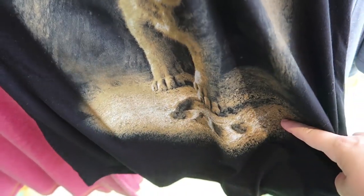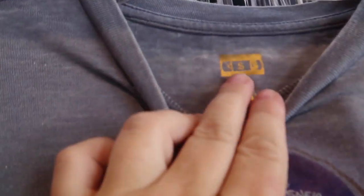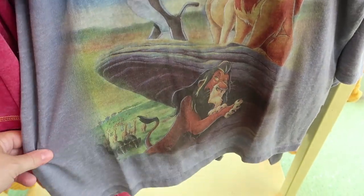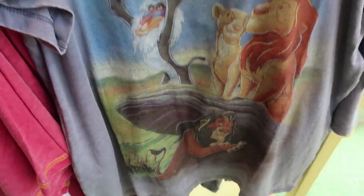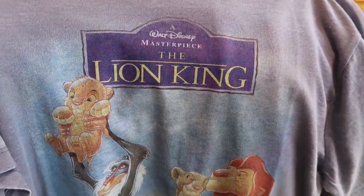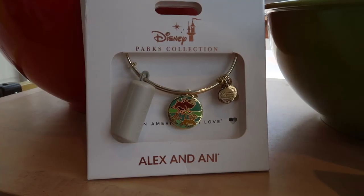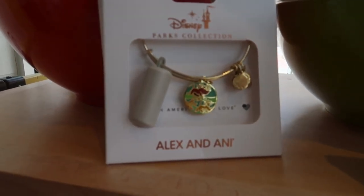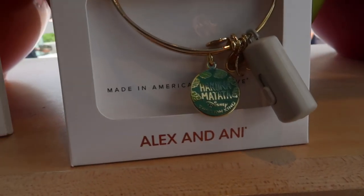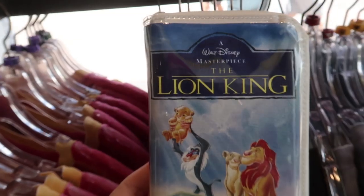Then they have the Disney Movie Collection where this is a replica of the original cover art from the VHS — this one is $34.99 and it's a really thin tee. They also have a silver Simba charm from Alex and Ani for $45. Then in gold they have this awesome Timon, Pumba, and Simba from the Hakuna Matata song — the back side of the charm says Hakuna Matata, and because it's two-sided it is $49.99.